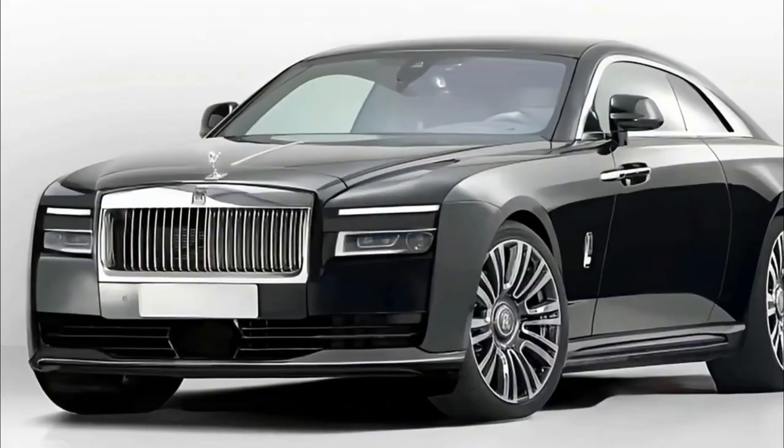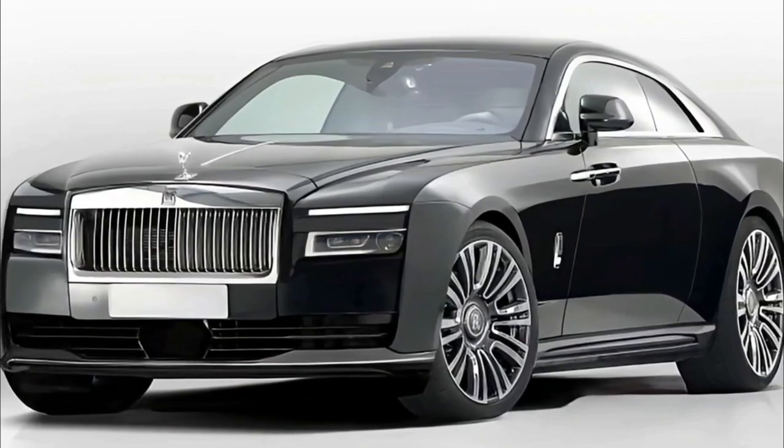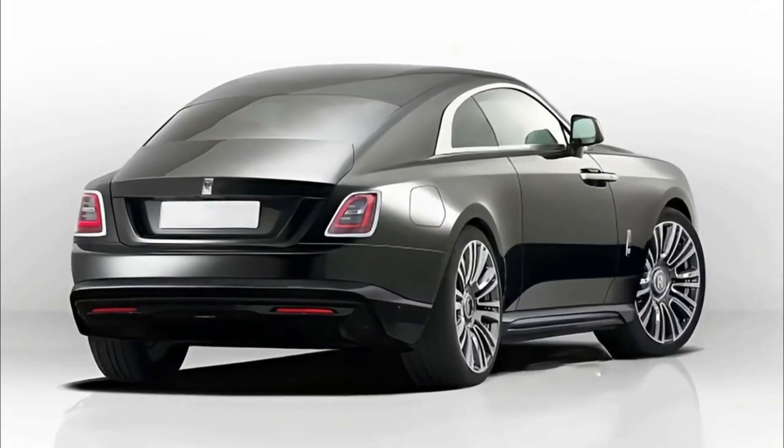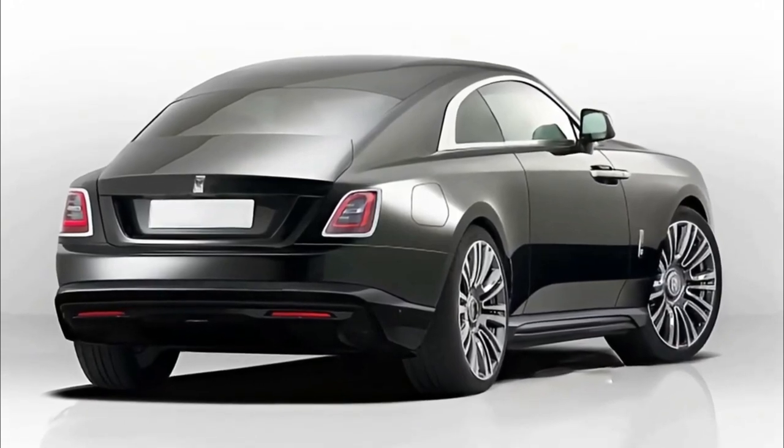New 2023 Rolls-Royce Spectre will be the brand's first electric car. The new Rolls-Royce Spectre will kick-start the luxury manufacturer's charge towards becoming fully electric.